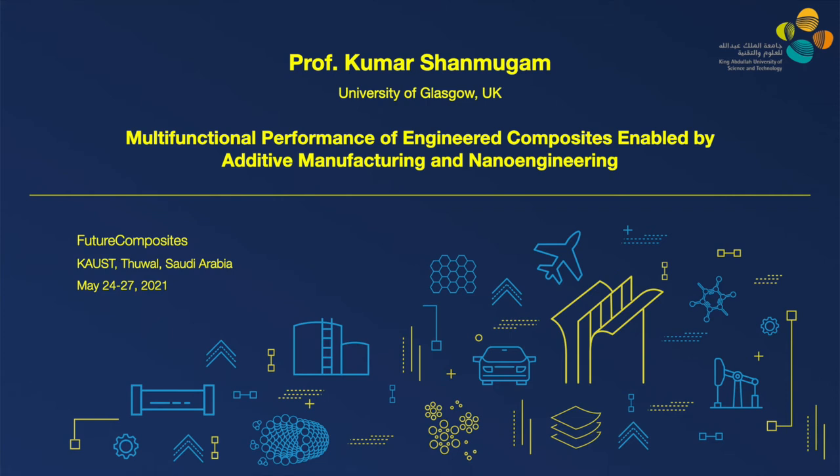Our next speaker is Dr. Kumar Shanmugam. Professor Kumar is currently a reader in composite and additive manufacturing in James Ward School of Engineering at the University of Glasgow. Prior to moving to Glasgow, he was an associate professor at Khalifa University Abu Dhabi. His research interests include mechanics and material design, additive manufacturing for energy efficient and sustainable applications. He serves on the editorial board of International Journal of Adhesion and Adhesive and Scientific Reports. Today, he is going to give a presentation on multifunctional performance of engineered composite enabled by additive manufacturing and nano engineering. Let's welcome Professor Kumar.